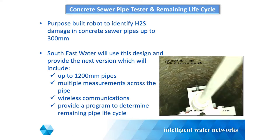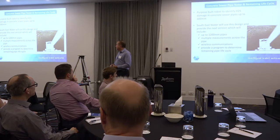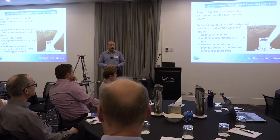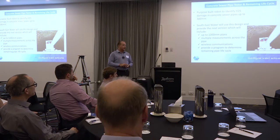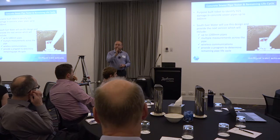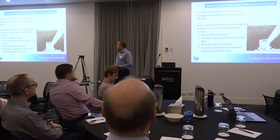I need to acknowledge South East Water - they want to take it to the next level. This pipe testing device was designed for up to 300 millimetres in diameter, and South East Water will take it up to 1200 millimetres in diameter. The other thing they'll do is rather than just penetrate the roof, they'll look at different sections of the pipe. There have also been additional modifications around making it wireless. I'll keep you posted on the progress there.